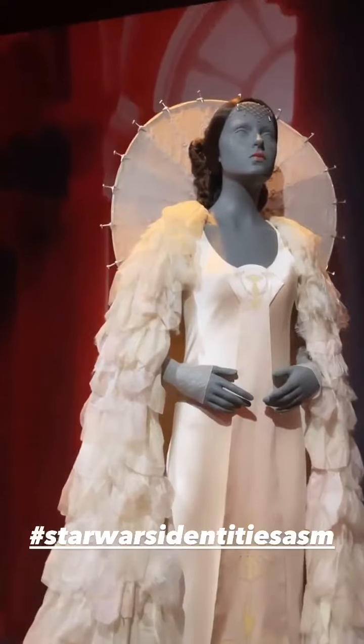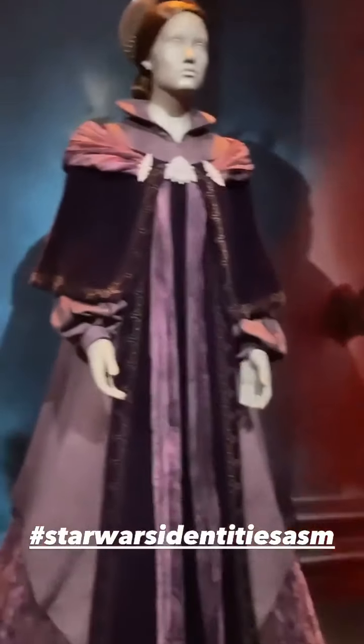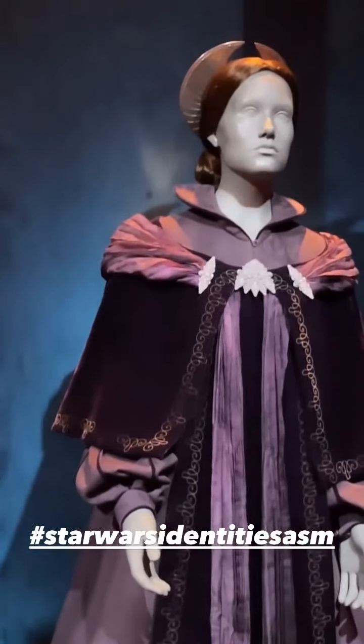We first met her as Queen Amidala, the child queen of Naboo. She became a queen at age 14 — a huge amount of responsibility.